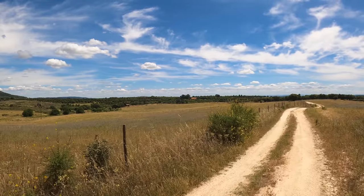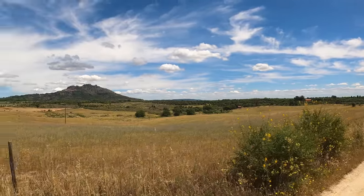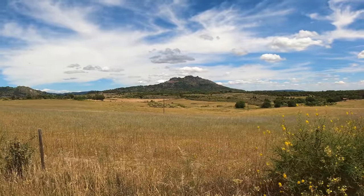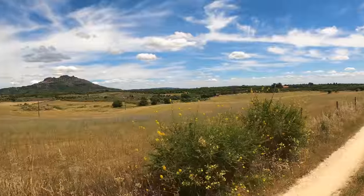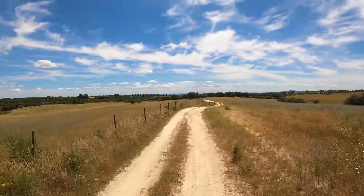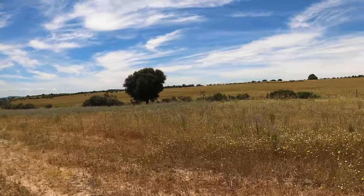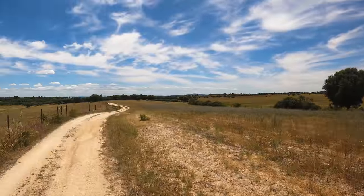We start off the property tour walking down this beautiful private track. If you look to the left you can see the wonderful castle — you can see the actual village of Monsanto, it's halfway up the castle hill, and you can see all of the old castle walls at the top. We walk down this lovely private track, and there are all these beautiful fields of cereal crops around us. It's the true definition of private, that's for sure.